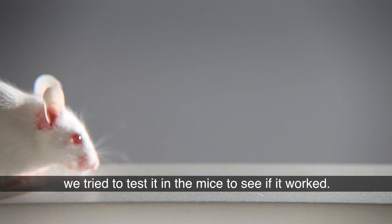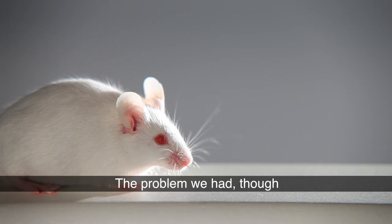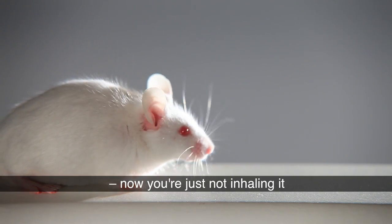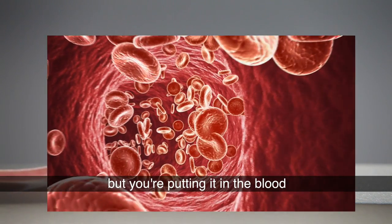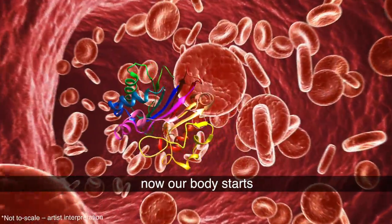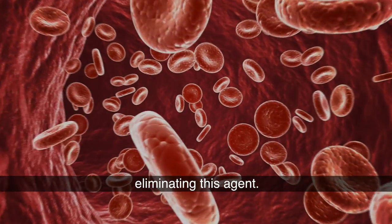We tried to test that agent in mice to see if it worked. The problem, though, was that once you put it inside a body — not just inhaling it, but putting it in the blood — it has to go where the cancer cell goes, and our body starts eliminating this agent.